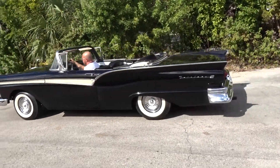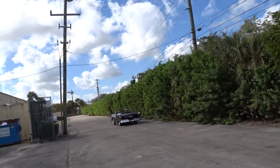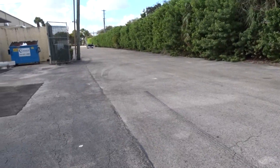It definitely needs maybe some fresh gas and whatnot, but it does run and drive — you can drive it. We appreciate you taking the time to look at this video and hope that it helps you in making a decision.